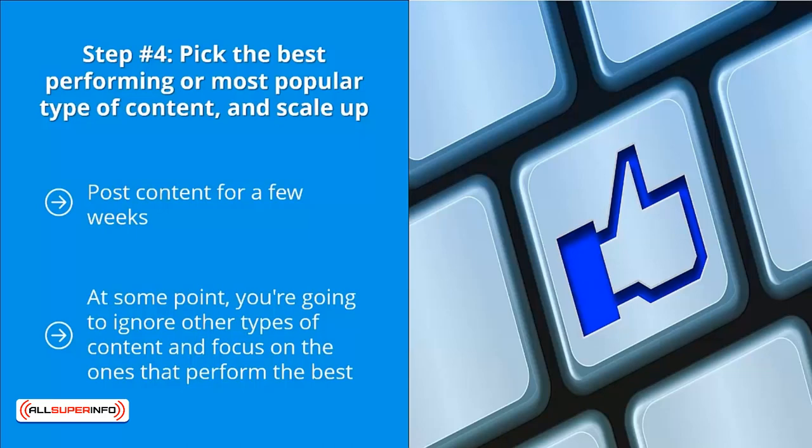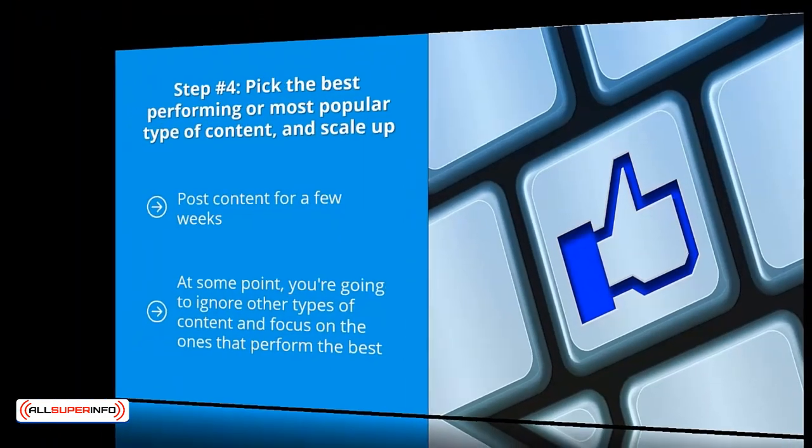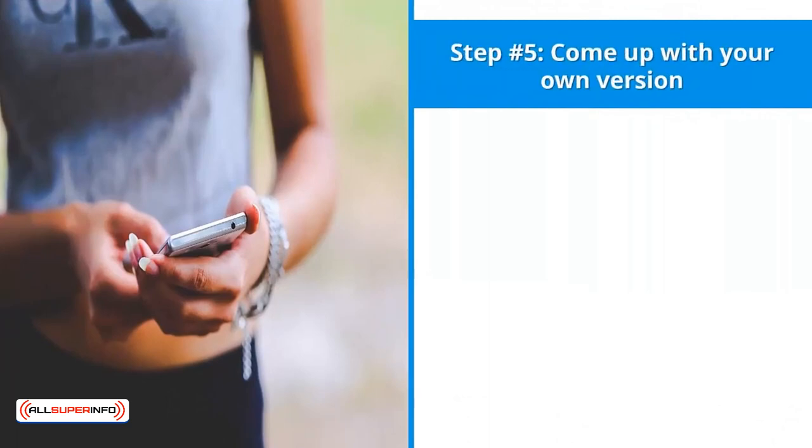For example, if you have a Facebook page on chihuahuas and you notice that third-party articles on chihuahua houses get a lot of shares, likes, and comments, you might want to eliminate most other types of content and focus on chihuahua houses, because those get the most love from your audience.